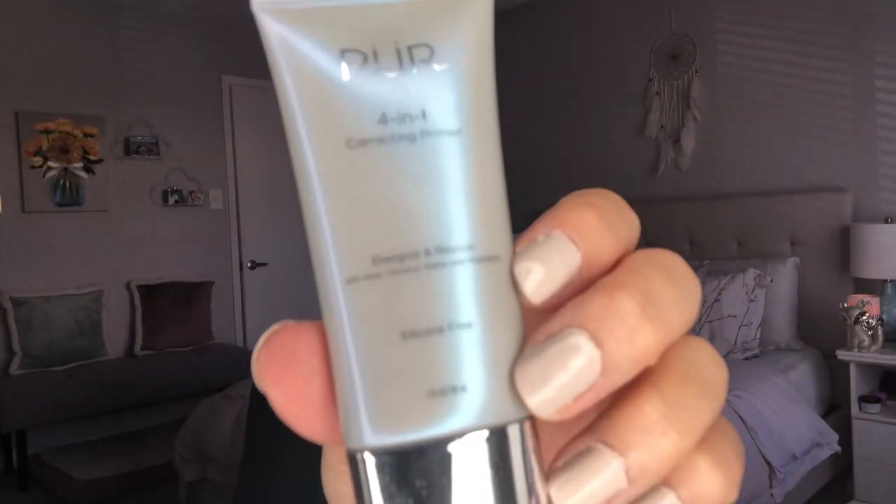To prime I'm going in with the Pure 4-in-1 Correcting Primer — the Energize and Rescue Aloe Coconut Water and Probiotics Primer. It does not mattify. It's not a long-wearing primer. It's just to give you a nice base. It does not have silicones. It just feels like a nice, moisturizing product for your skin.